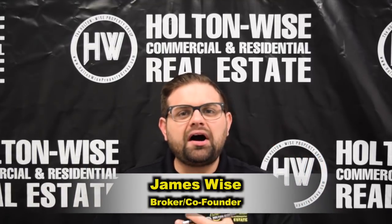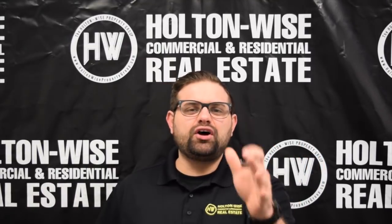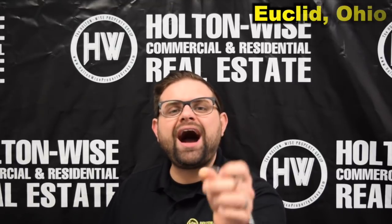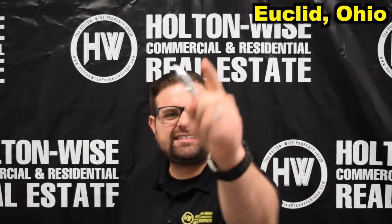What's up real estate investors? James Wise with Holden Wise here. Today I have another investment opportunity. This one comes to you in Euclid, Ohio. This is a duplex. Let's dive in.